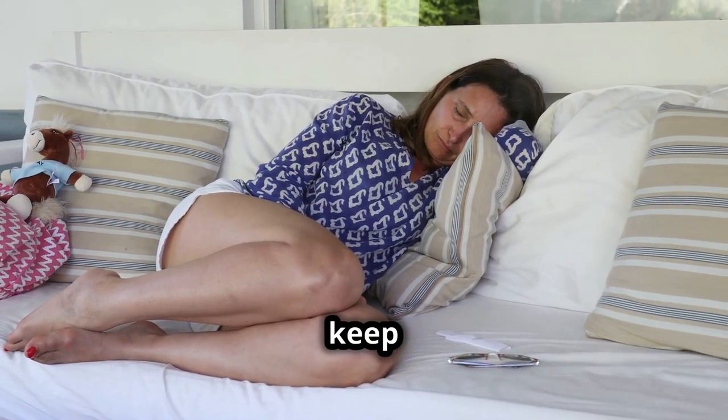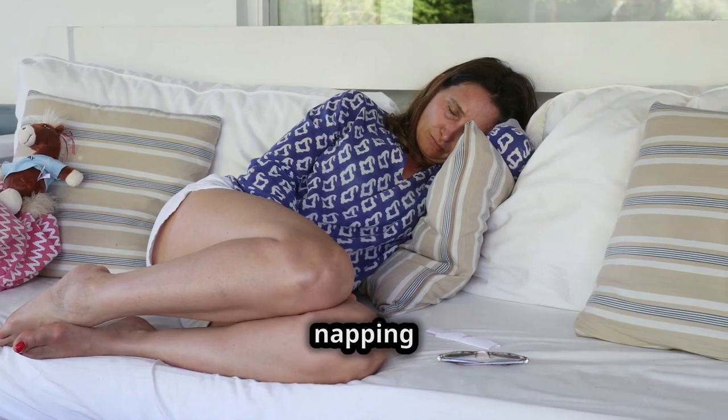Limit naps. If you do nap, keep it short — 20 to 30 minutes — and avoid napping late in the afternoon.